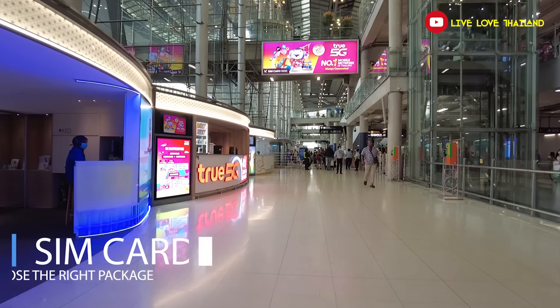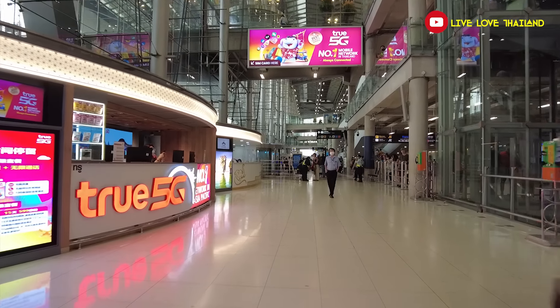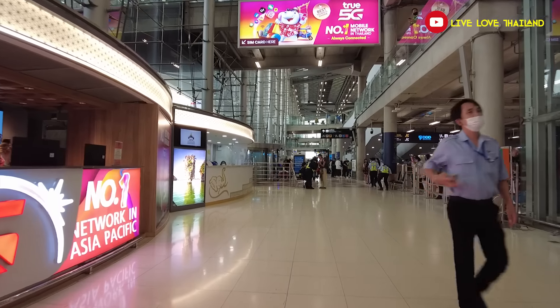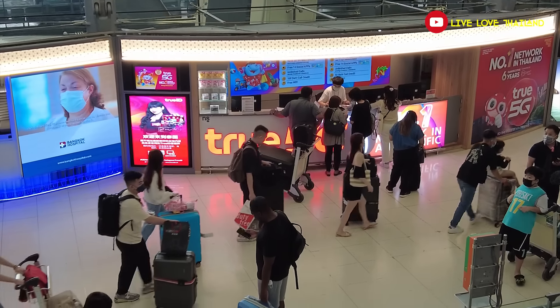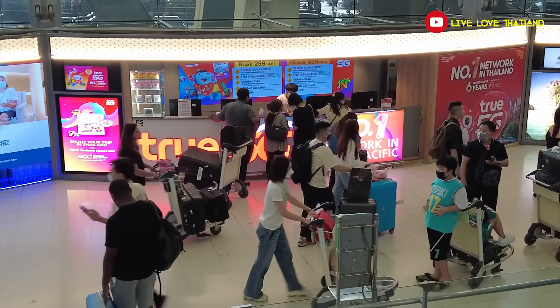The second thing you should avoid is buying useless SIM card packages from the SIM card shops. If you want to buy a SIM card, choose the package that fits your trip — which means how long you are staying. Lots of people buy big packages they won't use, because the package is longer than their stay or they don't need that much data. So why pay more money if you don't need it?